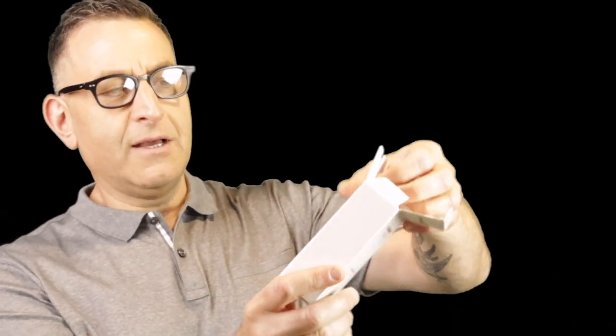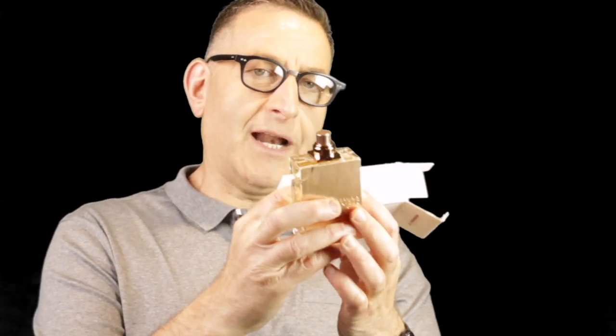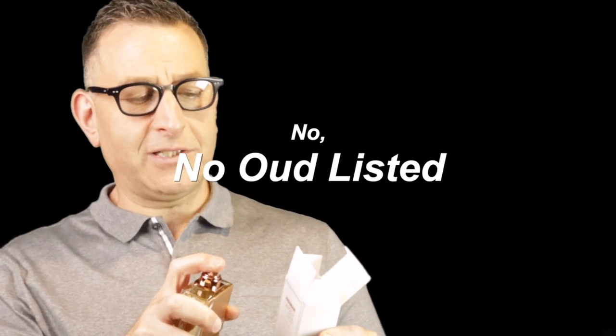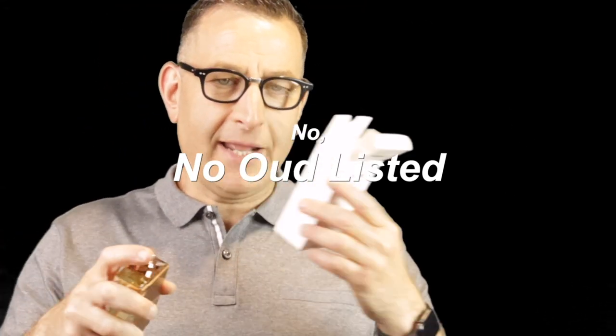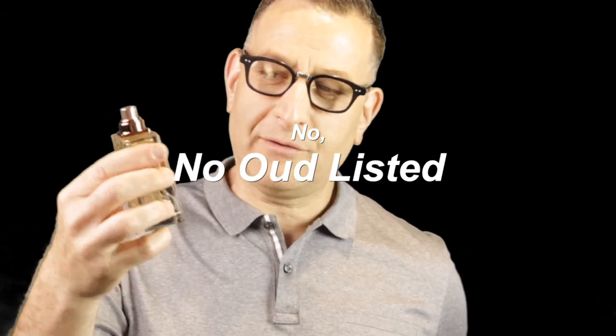My second favorite, along with Musky Oud, is Haramain Amber Oud Gold Edition. I've gotten emails saying it lasted 24 hours, it projects like crazy, and gets lots of compliments. It's got pineapple and grapefruit, so it's more of a mass-appealing fragrance. I'm not even sure there's oud in it — they call it amber oud but there's more citrus in it.